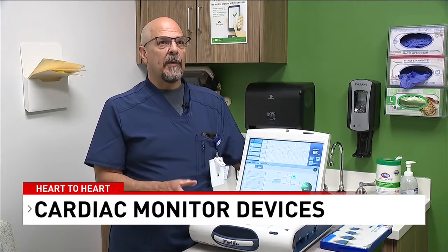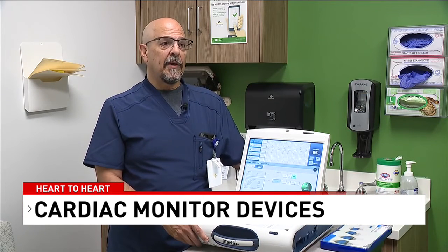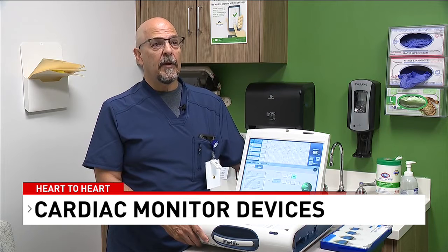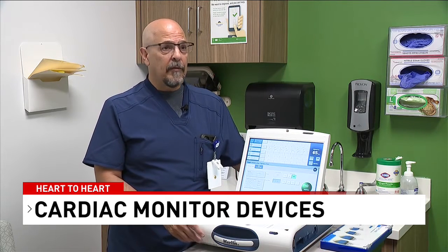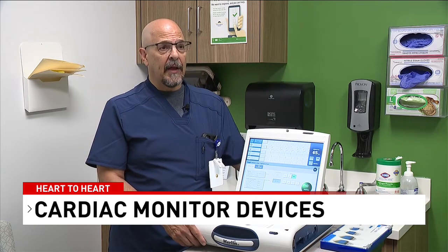The entire WellSpan system has about 9,000 patients that are followed for implanted devices. And that could be pacemakers, that could be internal defibrillators, and that's also implanted cardiac monitors.